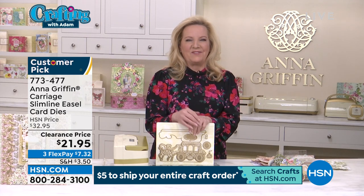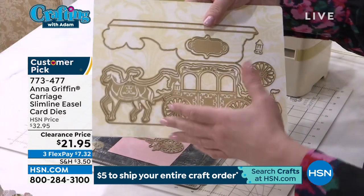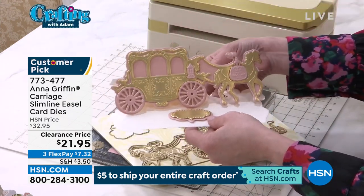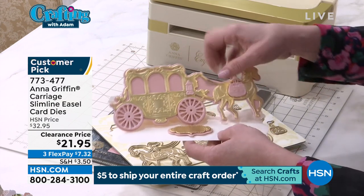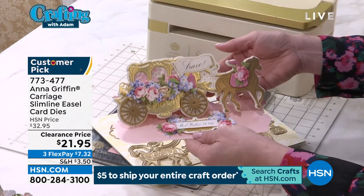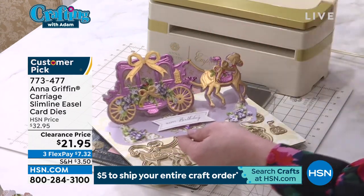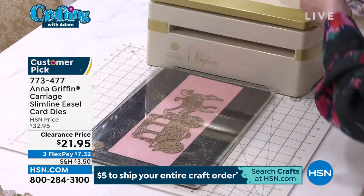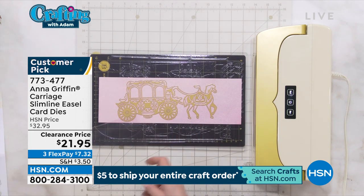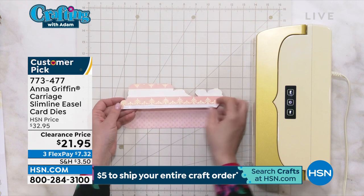I would say that this is my favorite die set for the Slimline series that we've done. It's a carriage to take you away to a different kind of card crafting. Not only can you create this gorgeous easel where the carriage stands up, you get the dies to decorate it, you get the beautiful detailing on the carriage as if it was in a parade all by itself. This is the kind of card you want to send to a newlywed couple, someone having a very special birthday, someone that needs a little lift.